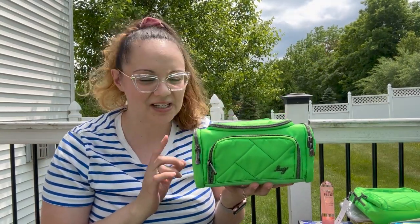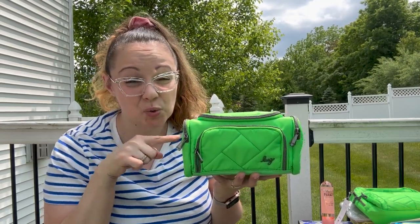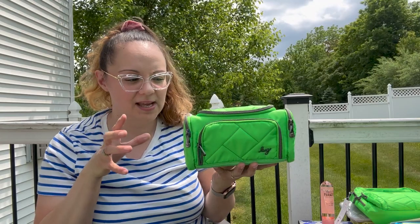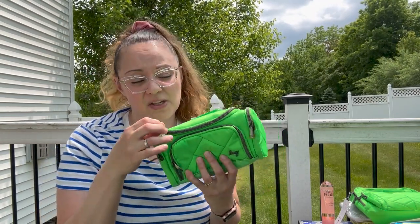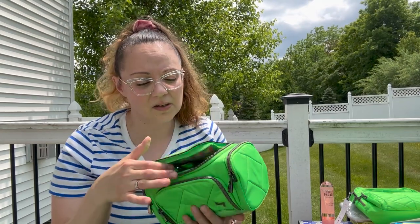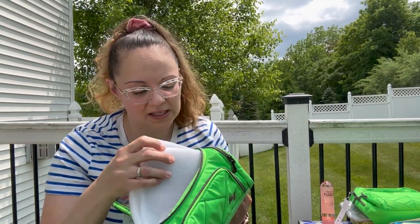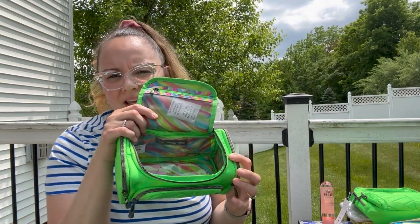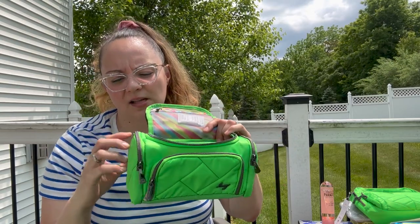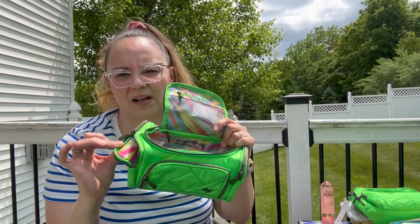Another item by Lug — this is actually part of their travel collection. It is called the Trolley Mini. I actually have two more of these but in the bigger size. I like the smaller ones for traveling. I use this for a combination of things: contact lenses, brushes, and also the kids' stuff — Max's allergy medication, toothbrushes, all that good stuff. I can fit Q-tips and cotton balls here on the side depending on what you need.